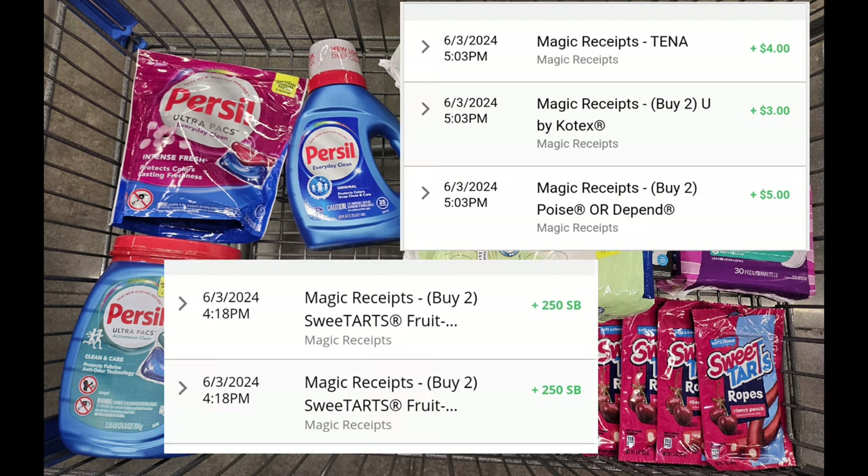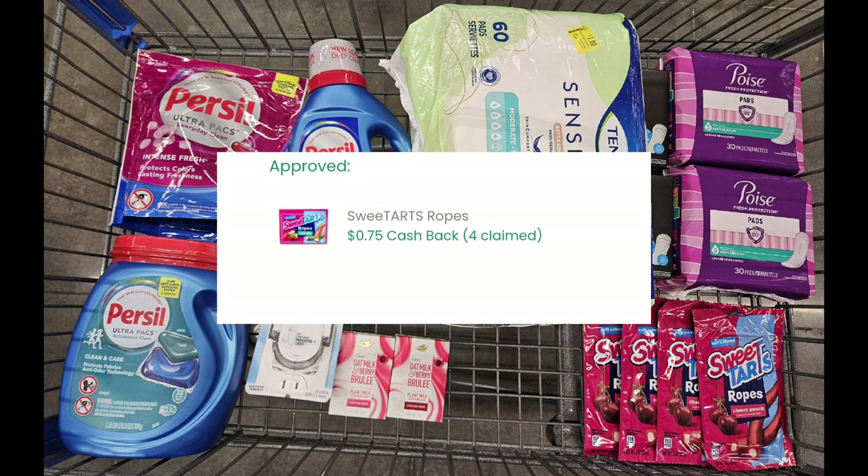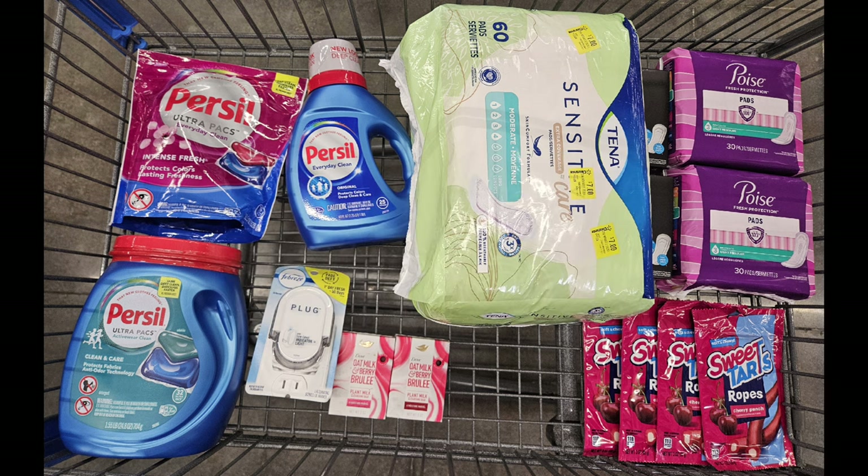Last but not least, I submitted to Checkout 51 for a total of $3 back for the candy. That gave me a total of $70.90 back. Subtracting the $60.85 spent from the $70.90 received back makes everything you see here completely free, plus a $10.05 money maker — which is awesome! I needed a total of 15 rebates to hit my bonus.